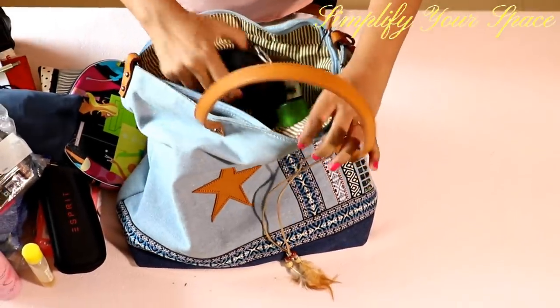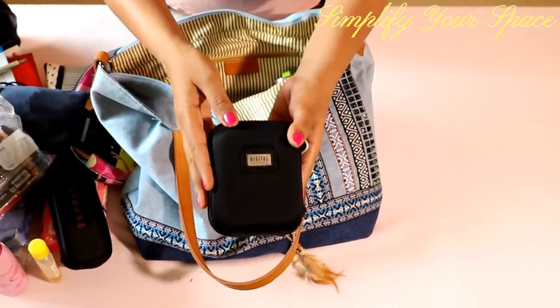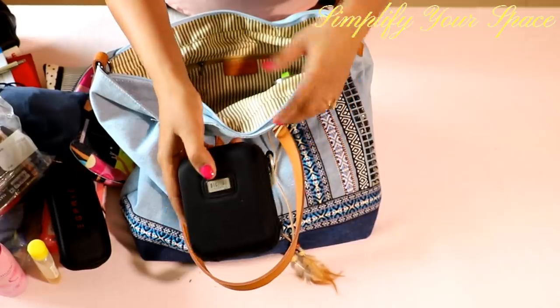Always carry your expensive items such as real jewelry and cameras in your handbag instead of in your luggage. If your luggage gets lost, so will your expensive stuff.